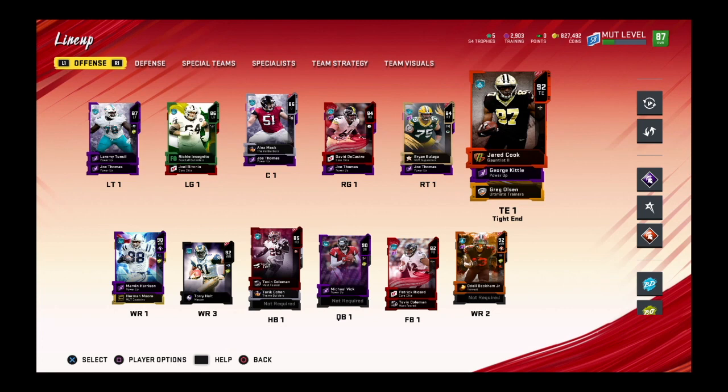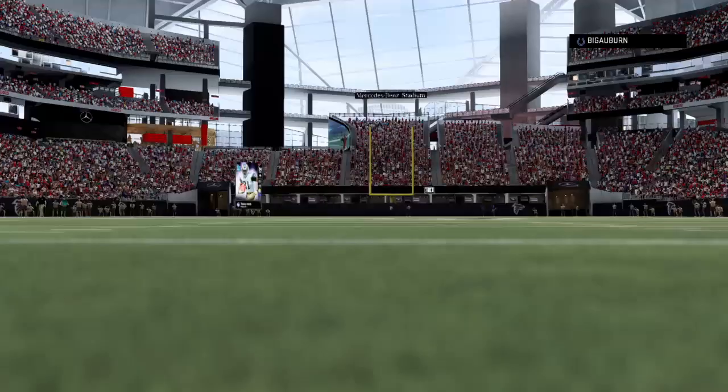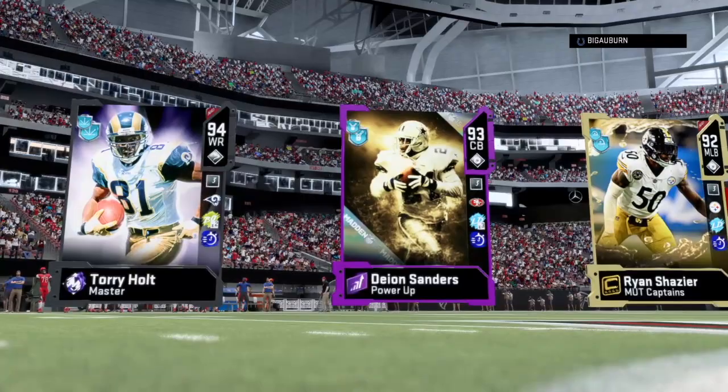So here we go, y'all. Back in another video on the channel, and we just did the gauntlet. We're going to be debuting the 92 overall tight end Jared Cook. It's going to be a good one. Without further ado, let's hop into it.